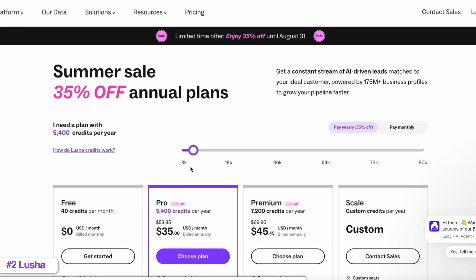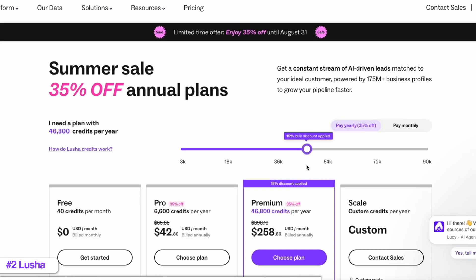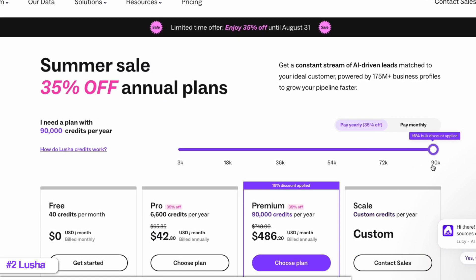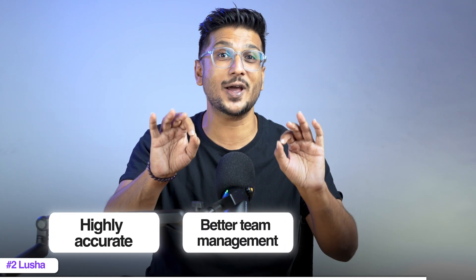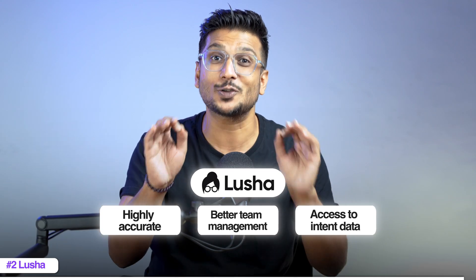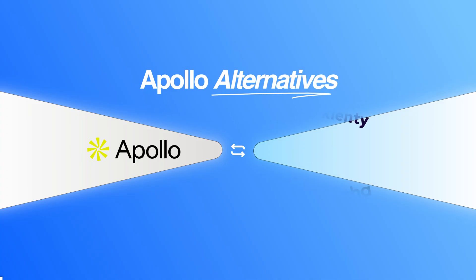So you are not missing out on any of those advanced filters or insights. One feature that most tools in this space lack but Lusha has is a shared credit pool — that means everyone on the team can use the same credit pool with no individual seat limits. It may seem like a small feature but it's a big win for prospecting teams. If you want an Apollo alternative that is highly accurate, has better team management features and still gives you access to intent data, Lusha is a solid choice.